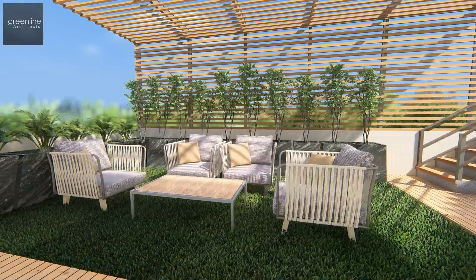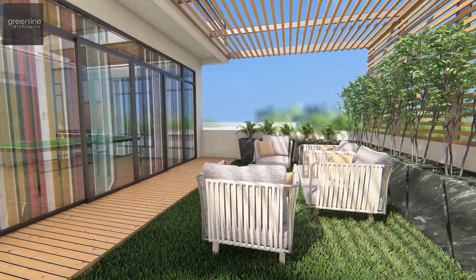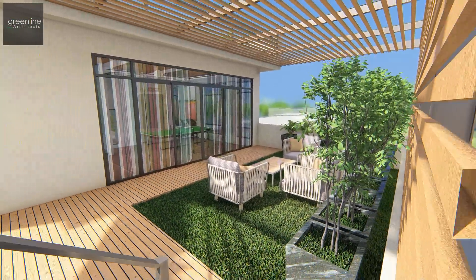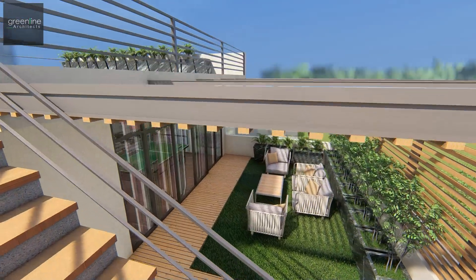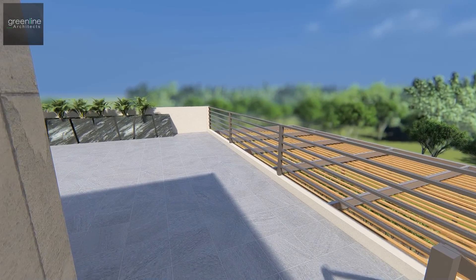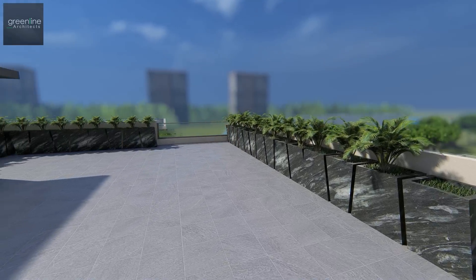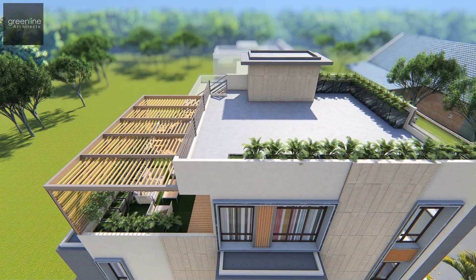The area is covered with horizontal louvers and holds a staircase that takes us to the terrace above. The terrace is open with planters at the periphery of the space. The house has a unique representation which merges with nature in a contemporary design look.